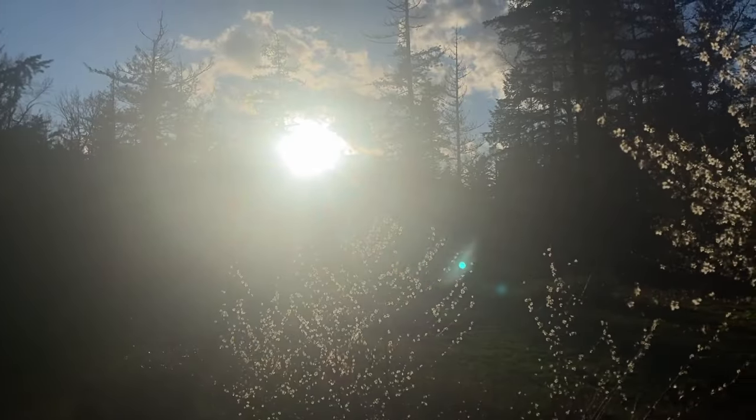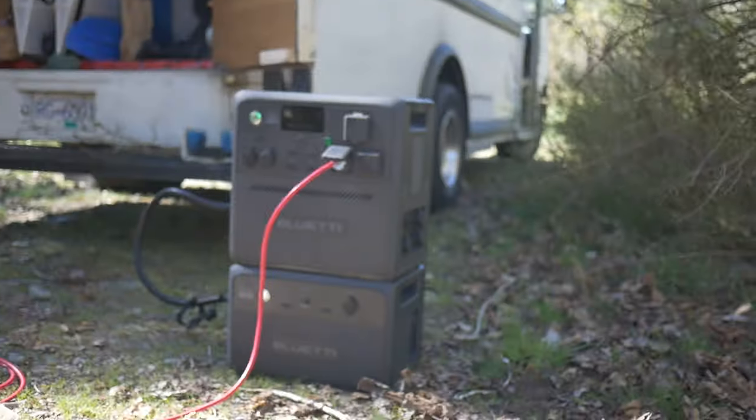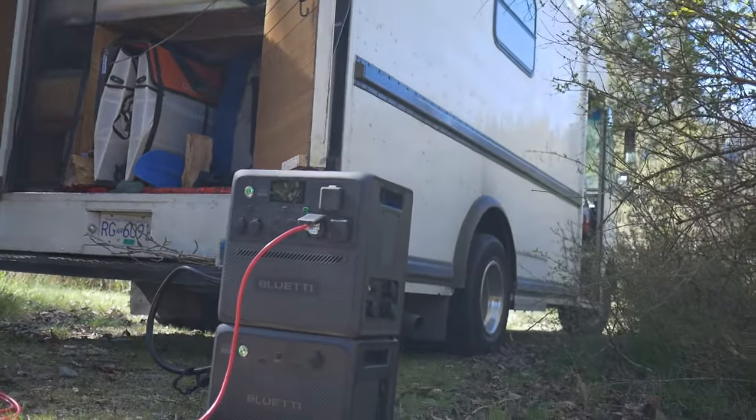Electricity, power, batteries, solar. Off-grid living presents its own unique challenges.